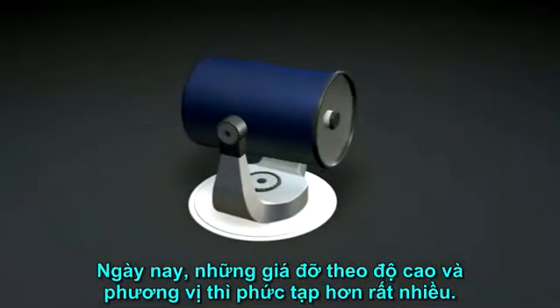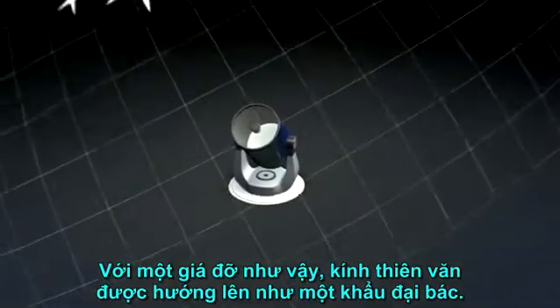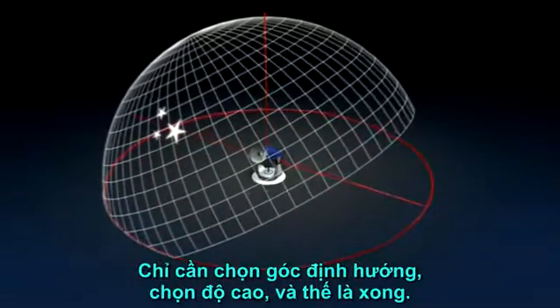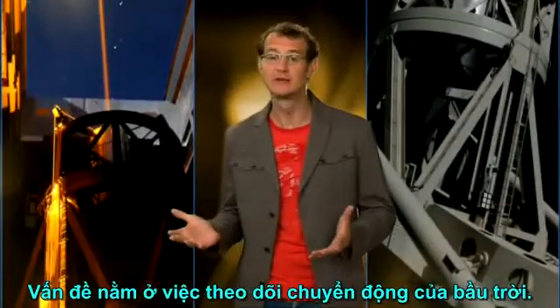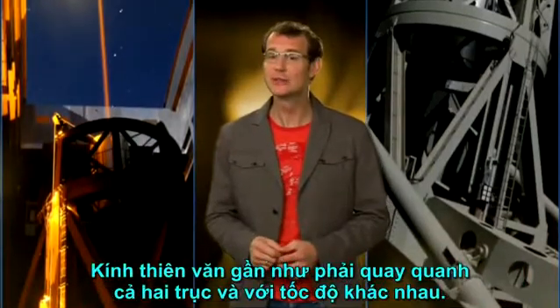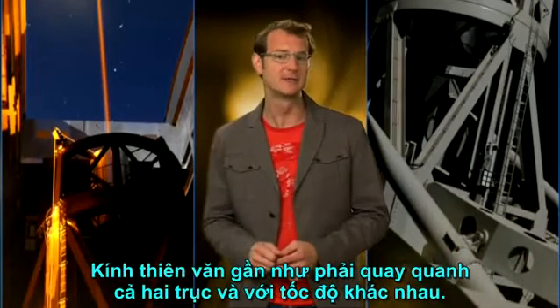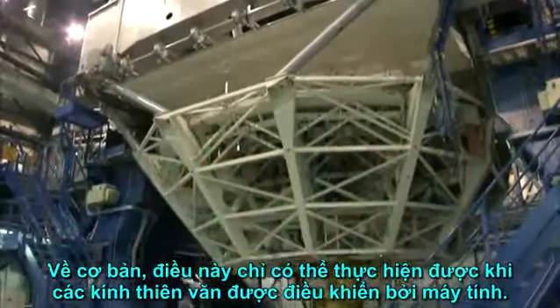The modern altitude-azimuth mounts are much more compact. With a mount like that, the telescope is pointed much like a cannon — one simply chooses the bearing, chooses the altitude, and off you go. The problem is to keep track of the sky's motion; the telescope has to rotate around both axes and at varying speeds. Essentially, this only became possible once telescopes were computer-controlled.